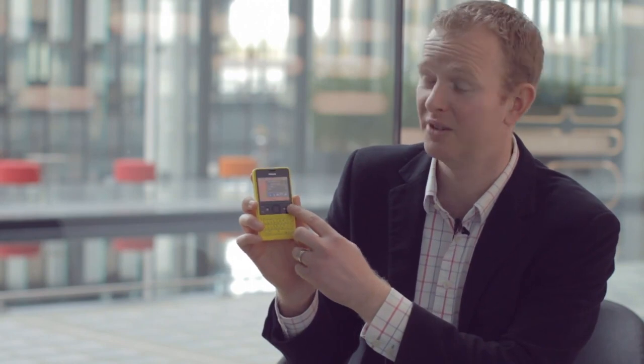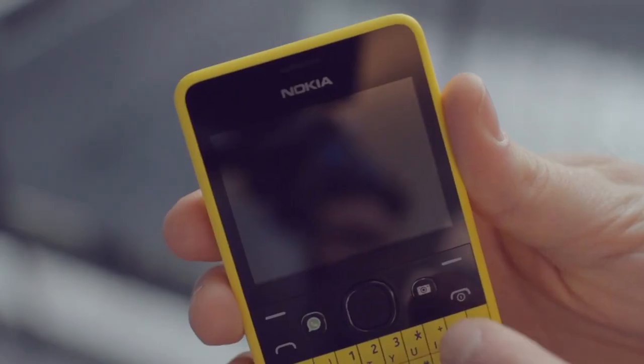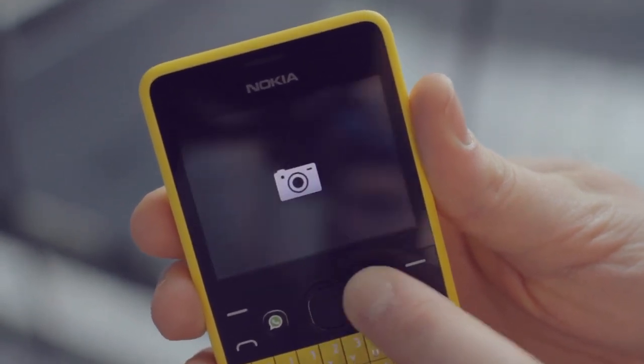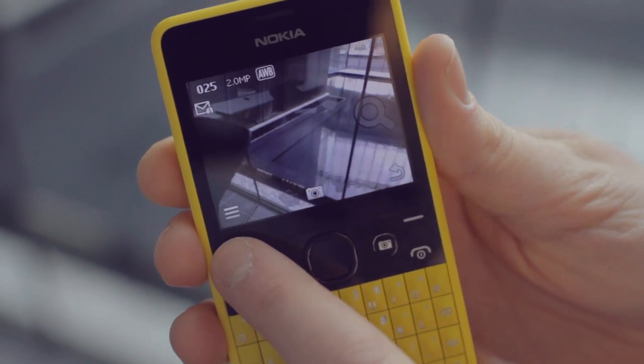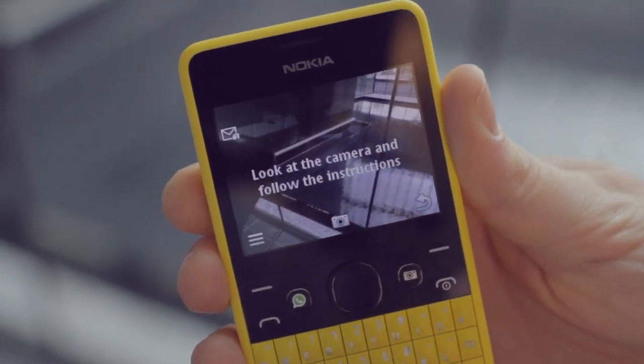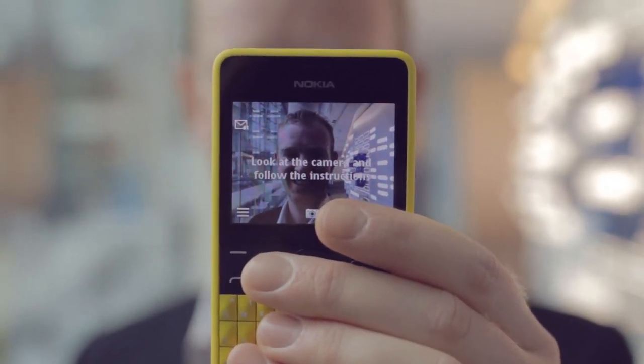Taking and sharing pictures is a key part of the social experience. For that reason we've put a dedicated camera key right here on the front of the device — it'll start up the camera even when the phone is locked, so you're always in the best possible position to capture that moment. Once you've started up the camera you can take advantage of our self-portrait feature, which uses voice guidance to ensure you're always in the shot.